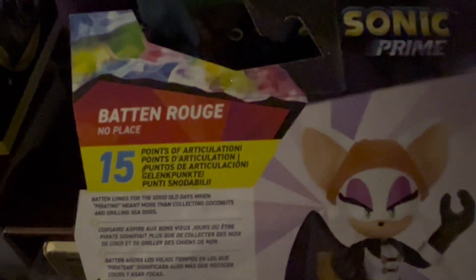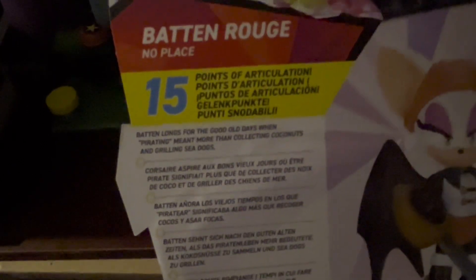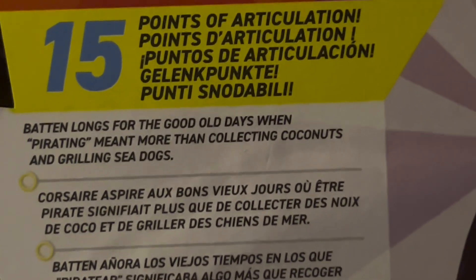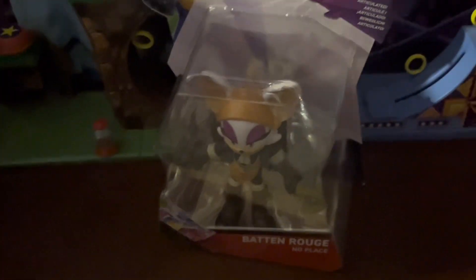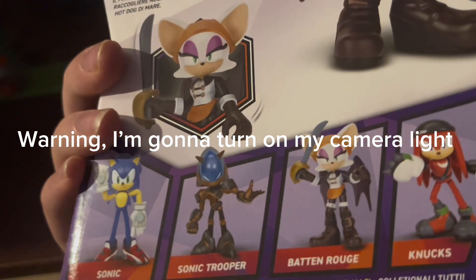Anyway, we're going to start with Baton Rouge. Here's Baton Rouge - she's got her sword. Unfortunately Black Rose didn't come with her, so it's a little weird that they gave Baton Rouge a sword but decided not to give Black Rose the sword. 50 points of articulation - actually does she have the most in the wave? Trooper Sonic... Yeah, she's got the most, because the other two only have 13.